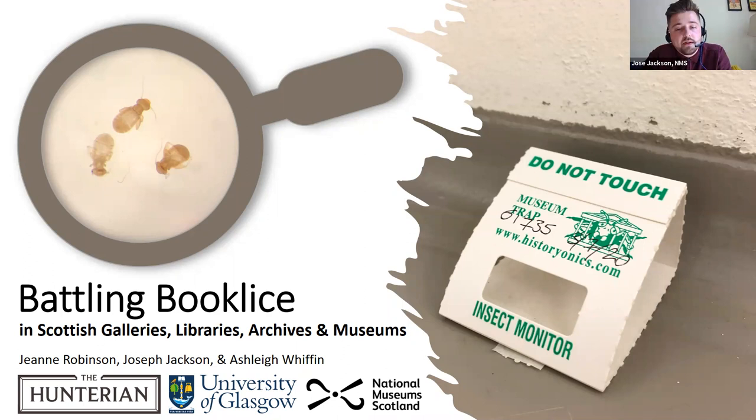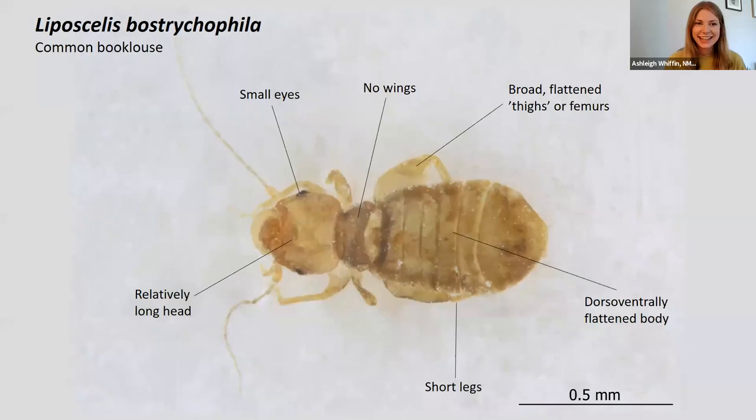I'm going to pass on to Ashley now, who's going to talk a bit more about the identification process. Thanks, Joe. So, booklice identification doesn't need to be as difficult as you might think. We'll try to simplify it for you.